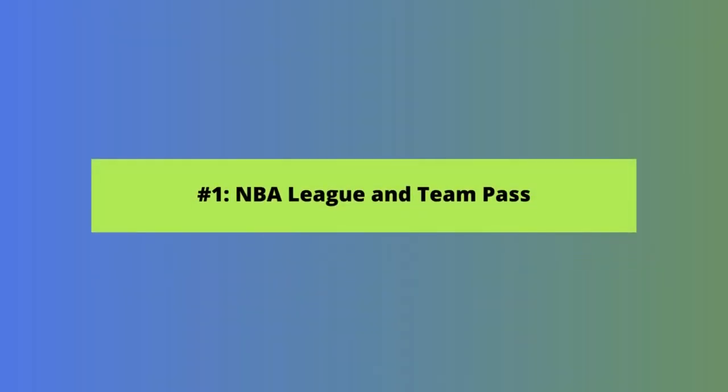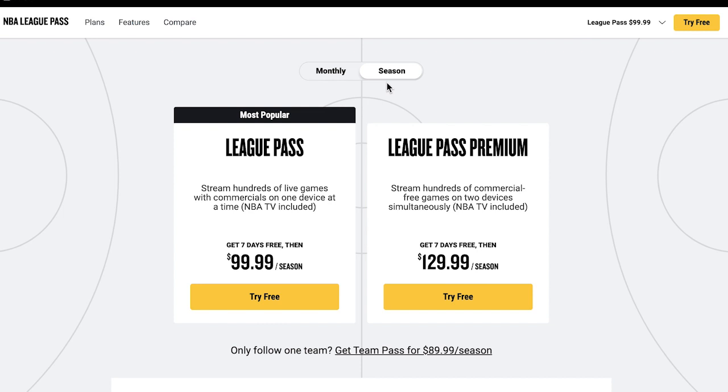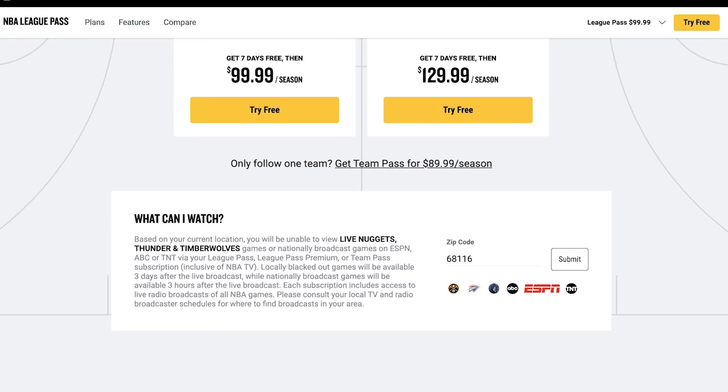Now let's get started with a positive change to NBA League and Team Pass — they're now cheaper. The lower price makes this a more appealing way to stream NBA games when you don't live in your team's home market. Pricing is down 60% to $99.99 per season or $14.99 per month for the base tier, or $129.99 per season and $19.99 per month for the premium tier at time of filming. If you only want to watch one team, you can choose NBA Team Pass for $89.99 per season. All plans also include a seven-day free trial.